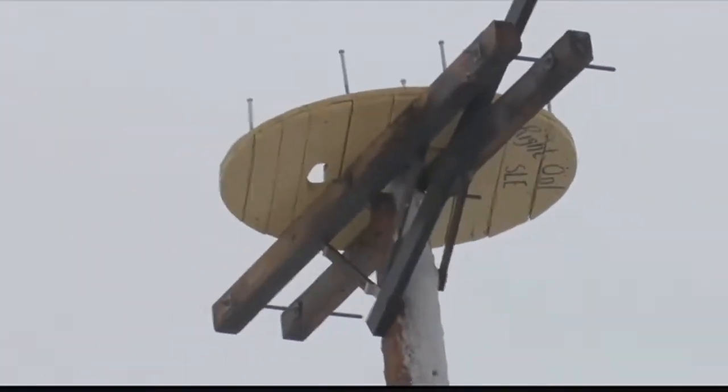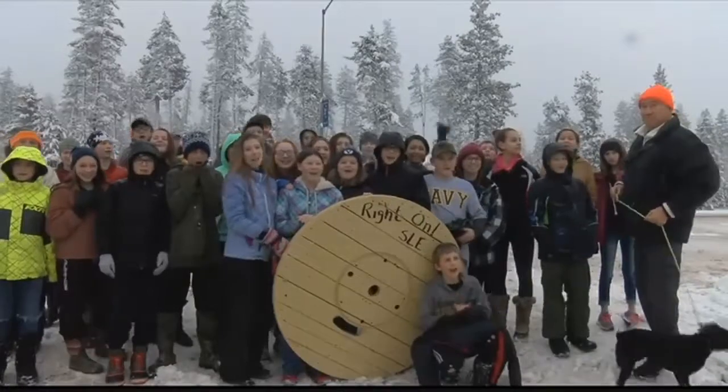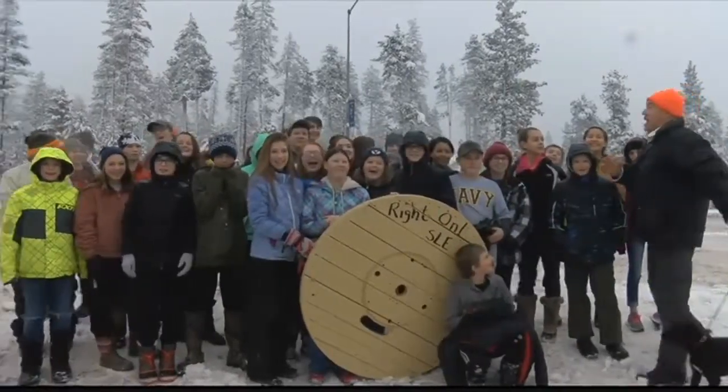Reporting in Seeley Lake, Kent Lutzen, MTN News. Today, the class got to watch as that new nest platform was installed. The next step is to move the nest itself. Missoula Electric Co-op donated a brand new pole for the nest, and Pyramid Mountain Lumber donated a part of their land where the new nest platform was installed.